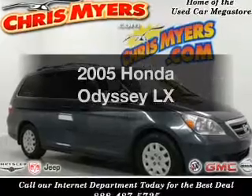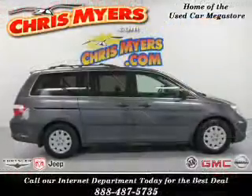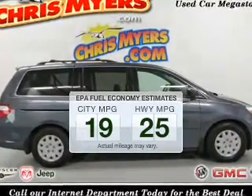Introducing the 2005 Honda Odyssey — everything you need under one roof with this great vehicle. Save your money and make fewer trips to the gas station when driving this fuel efficient vehicle.